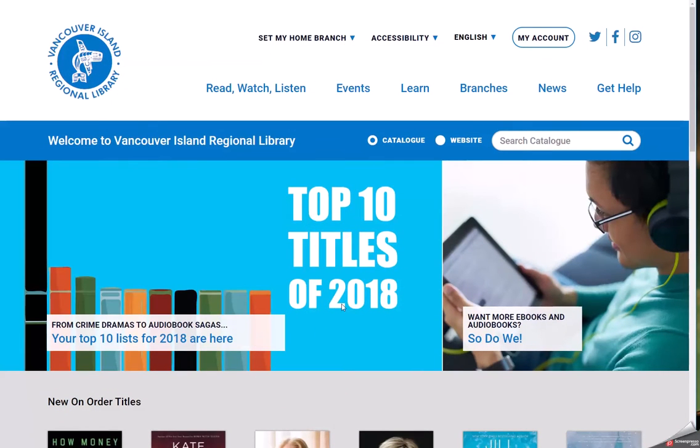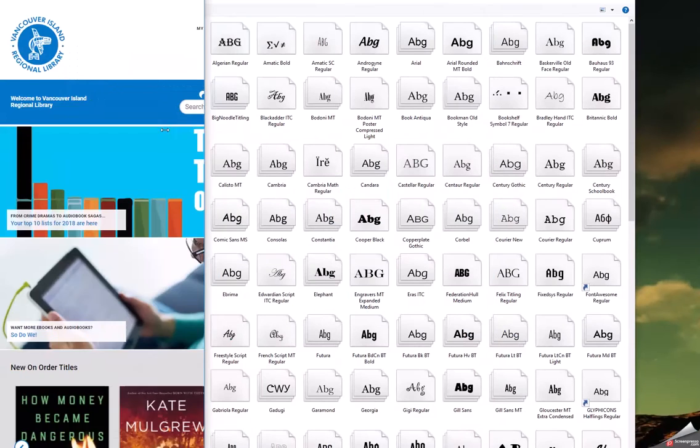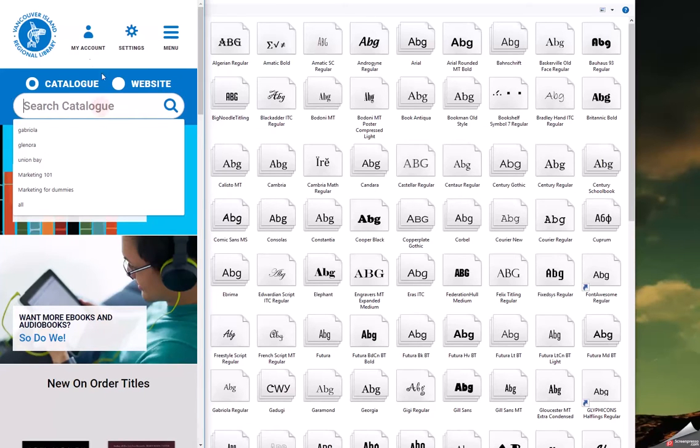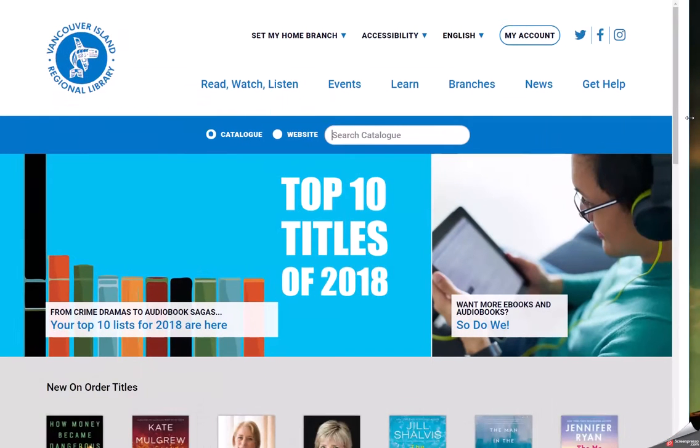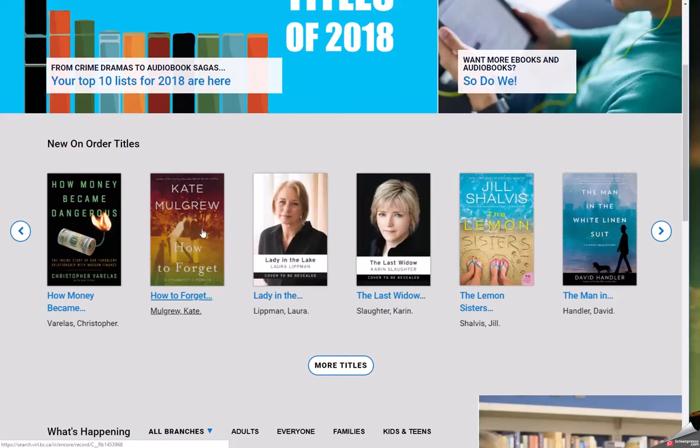You can also enter the catalog from any page by searching for an item — just make sure that the catalog is selected. On the mobile version, simply select the search icon. You can also enter the catalog by selecting any item within a carousel.